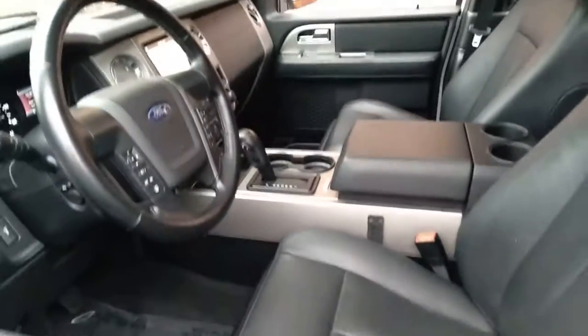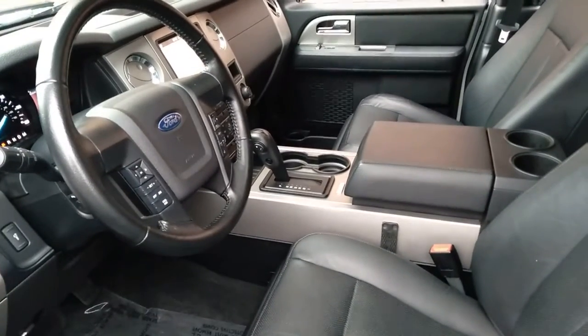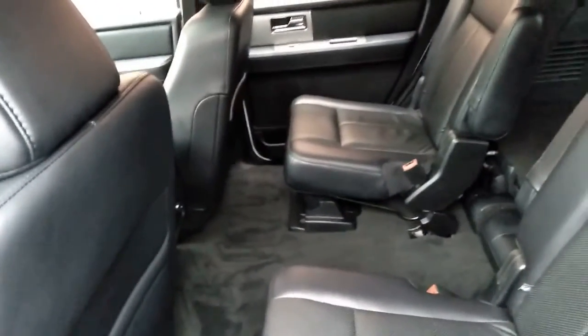Keyless entry, four-wheel drive, heated mirrors, backup camera, satellite radio, fog lamps, aluminum wheels, rear AC, third-row seat, Bluetooth connection.